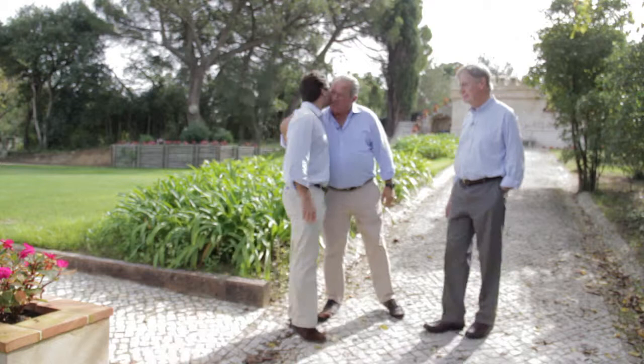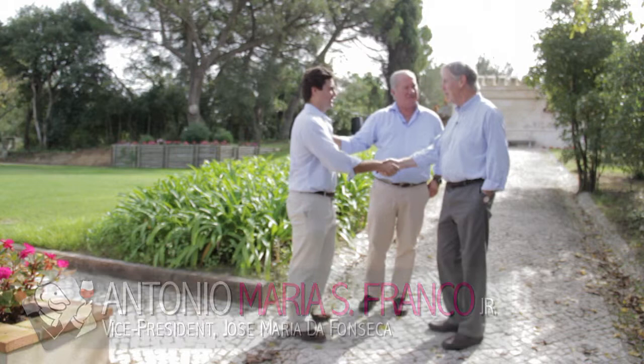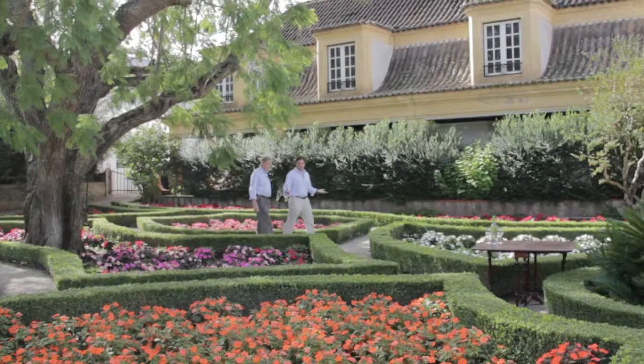Roger, you meet Antonio, my nephew Antonio Soares-Franco — seventh generation. Antonio, very nice to meet you. Nice to meet you. This is a typical Portuguese garden with typical Portuguese flowers, and this is the perfect ambience. Our visitors pass through these gardens every day, and they can also have some wines.